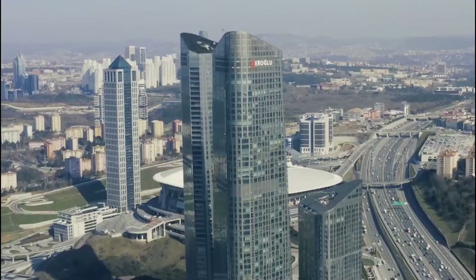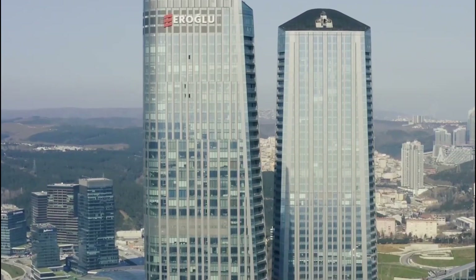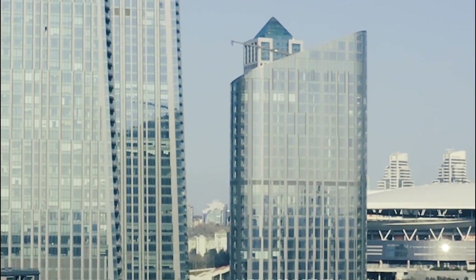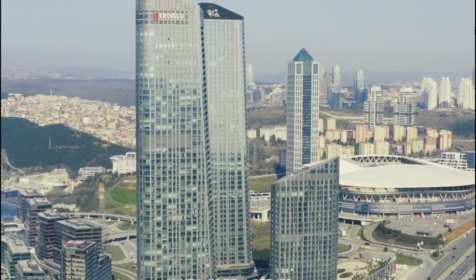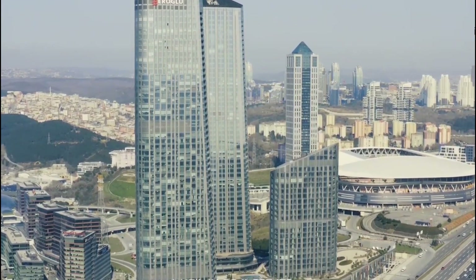Istanbul's unique and modern skyline tower is located in the middle of the two modern areas of the city, Levent and Maslak, in one of the most developed parts of the European part of Istanbul. It is one of Istanbul's most beautiful and tallest towers with 10,000 square meters of green space and garden.